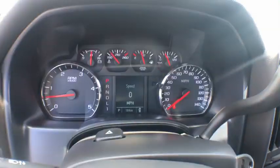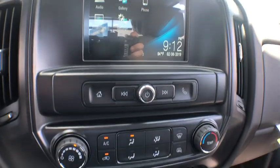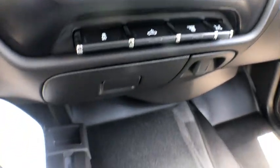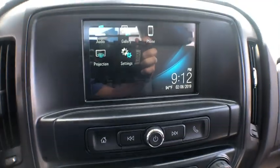Remote keyless entry, overhead console, tachometer, brake assist, front reading lamps, tilt steering wheel, cloth seat trim, passenger vanity mirror, speed control, dual rear wheels, engine block heater. Your new ride is just a phone call away.